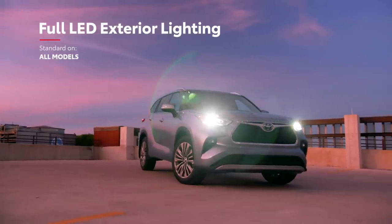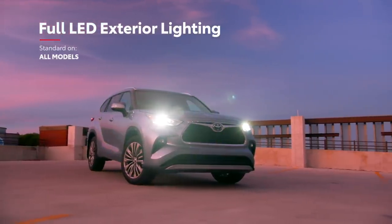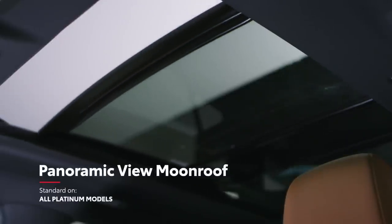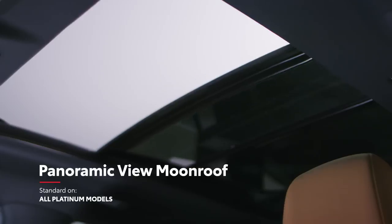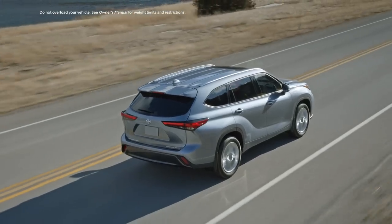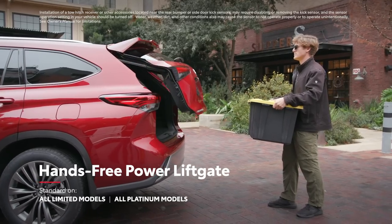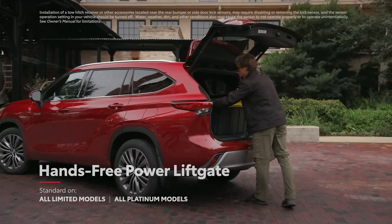This exterior isn't just about looks though, with Highlander also offering standard LED lighting on all grades, an available moonroof, or in the case of the Platinum grade, a power panoramic view moonroof. Roof rails are also available, as is a hands-free power rear liftgate that enables cargo area access even with hands full of grocery bags or sports equipment.